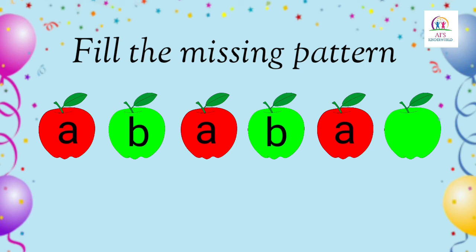You know children, we can find patterns in letters too. Can you see these apples? In the apples, we have letters. Now children, let's observe the given patterns and write the next. We have A, B, A, B, A. Tell me what will be the next letter? Very good, it's letter B.